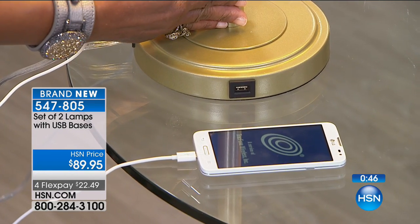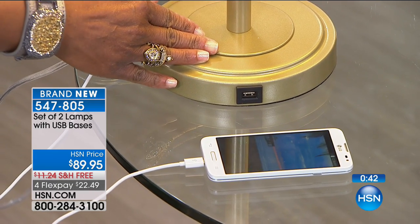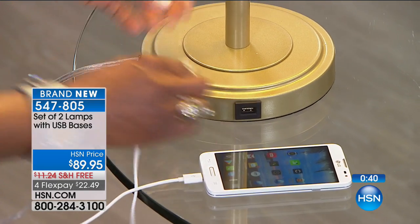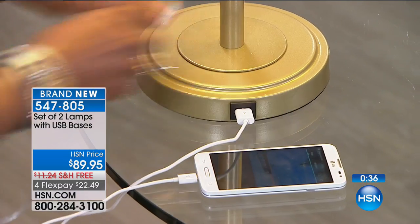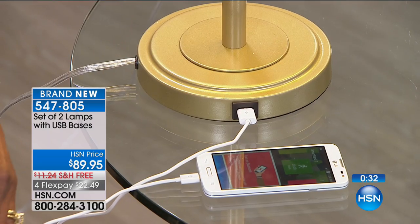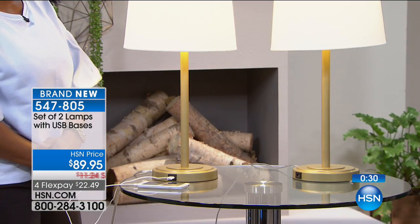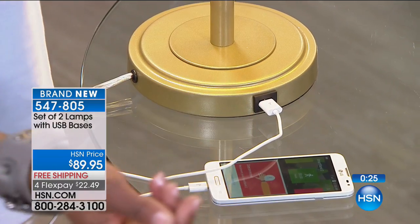With its beautiful linen shade, just so classic, so simple, in either gold or silver. I can actually plug in my phone right here into that USB port and be able to charge any of my tablets or smartphones very easily.